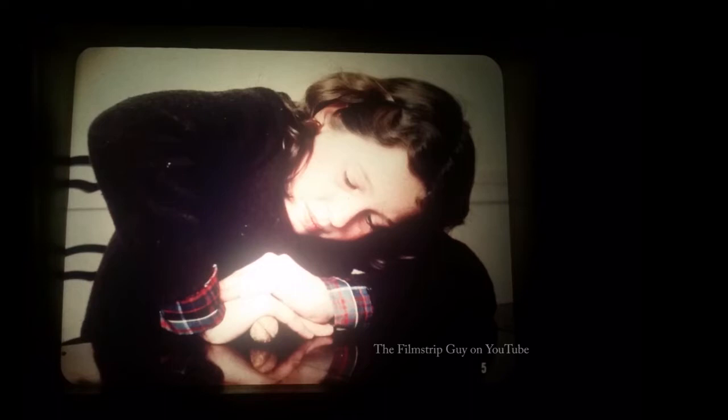A girl presses against a walnut with all her might, but the force of her muscles cannot crack the shell. Although she may think her muscles are working hard, a scientist would say she is not doing any work. To a scientist, work is using a force to make something move. The girl has not moved the sides of the nutshell to crack the nut.